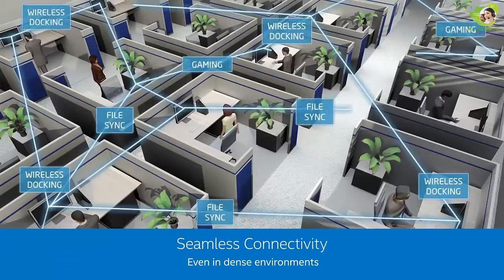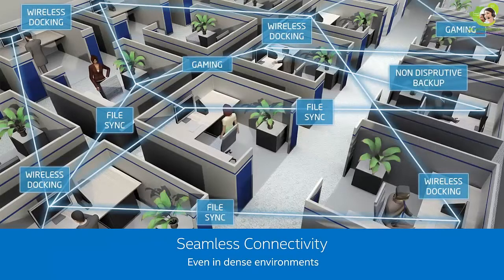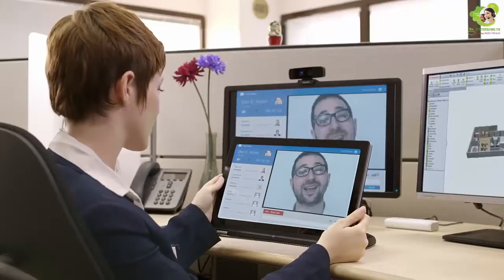In the office, Intel Wireless Gigabit allows for seamless connectivity and high stability in a dense environment.